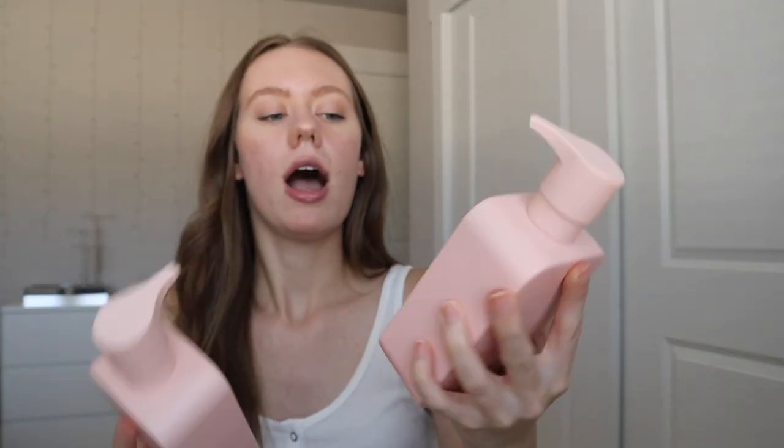Next is something I've seen online for a while and really wanted to try — it's Monday Hair Care. I got their shampoo and conditioner from Target. I was surprised to find it there because my location is usually picked over. I got the volume shampoo and the smoothing conditioner. I really wanted the smoothing shampoo to pair them together, but they didn't have it. The volume one is for thin and lifeless hair — I have thick hair but wanted to add volume — and the smoothing conditioner is for frizzy and dull hair. The pink packaging definitely caught my eye.